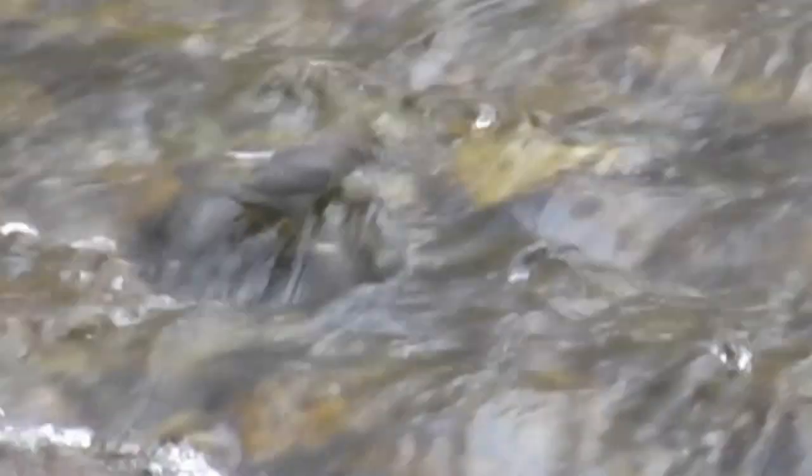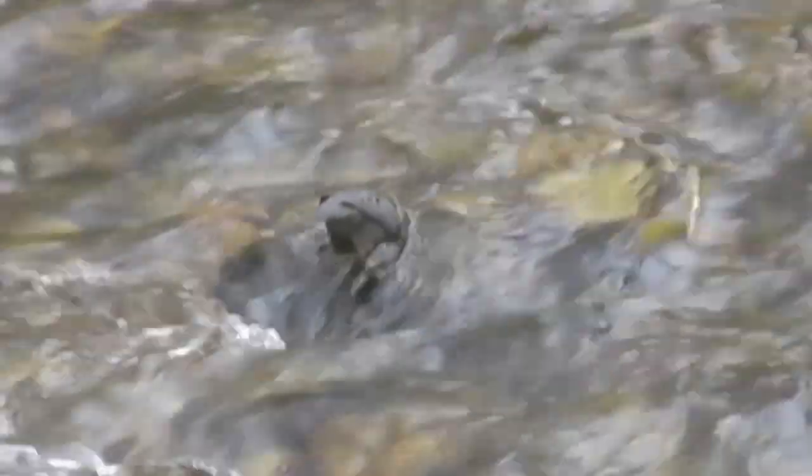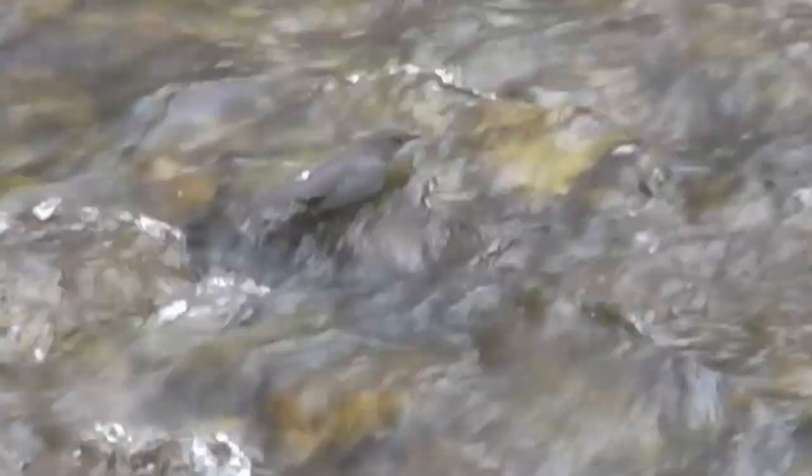This bird also has an eyelid called a nictitating membrane, which lets it see underwater. Also, it has scales to close its nose when submerged.